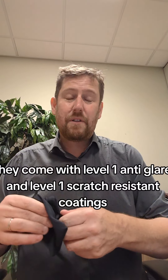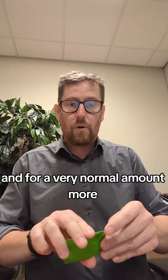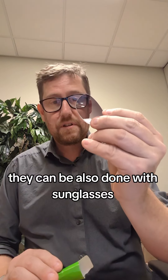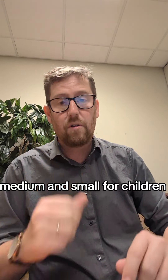They come with level 1 anti-glare and level 1 scratch resistant coatings, and for a very nominal amount more, they can also be done with sunglasses. There are three different sizes of frames: large, medium, and small for children.